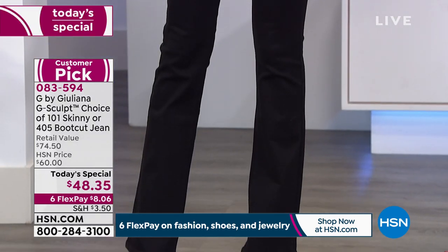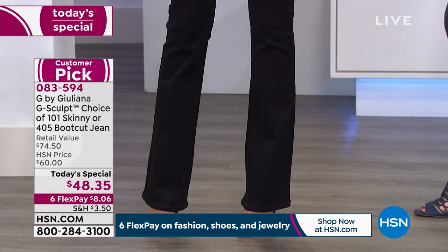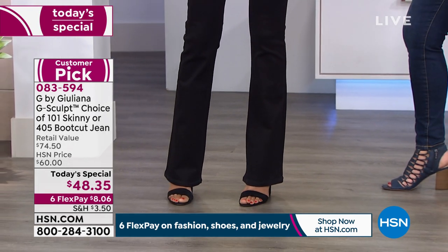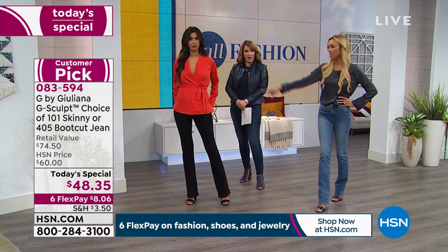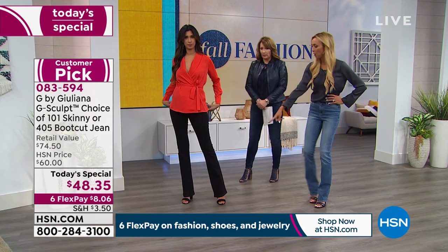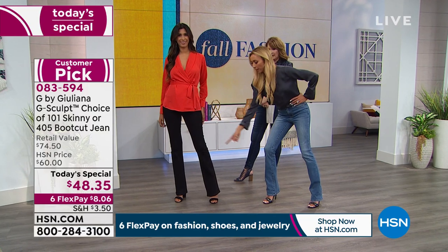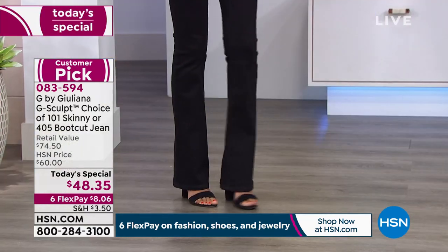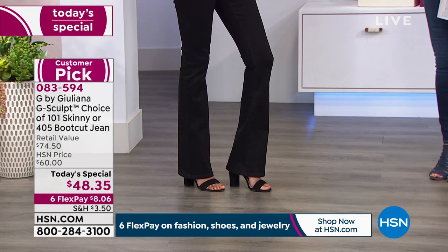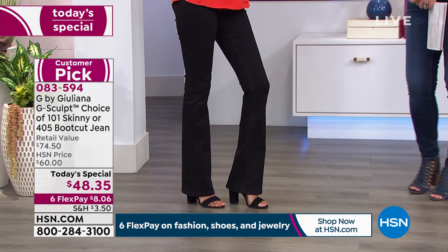Nadia is wearing the 4 tall. She's usually a size 2-4, and she's in the 4 tall — those are gorgeous, you look like a million bucks. They elongate the legs like you've never seen. We're going to get into the technology behind that, because it is no accident that they look gorgeous.